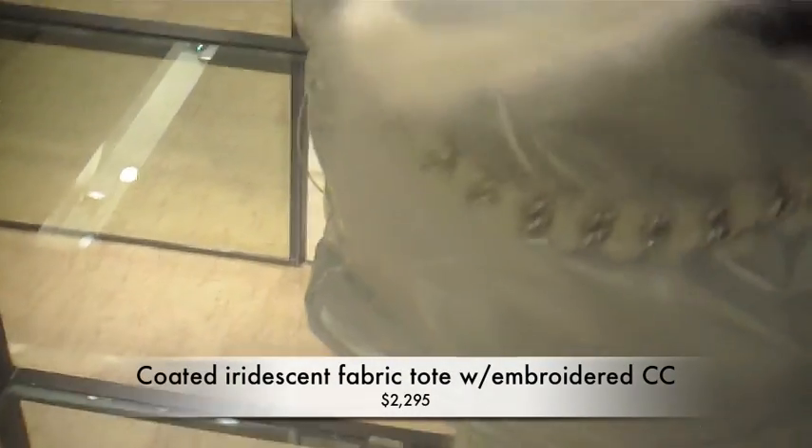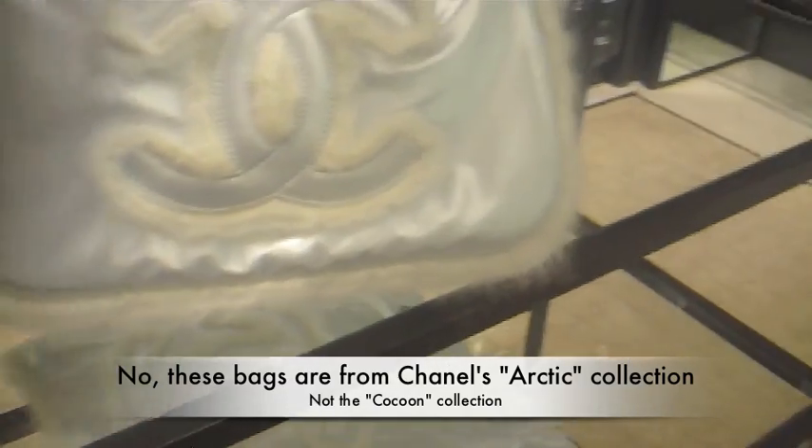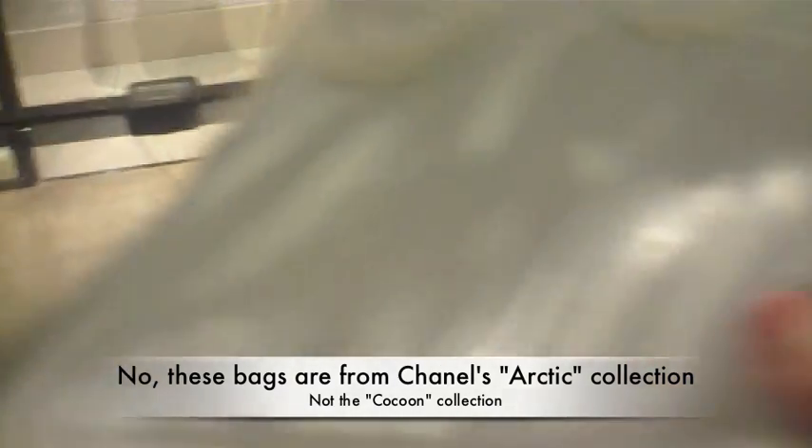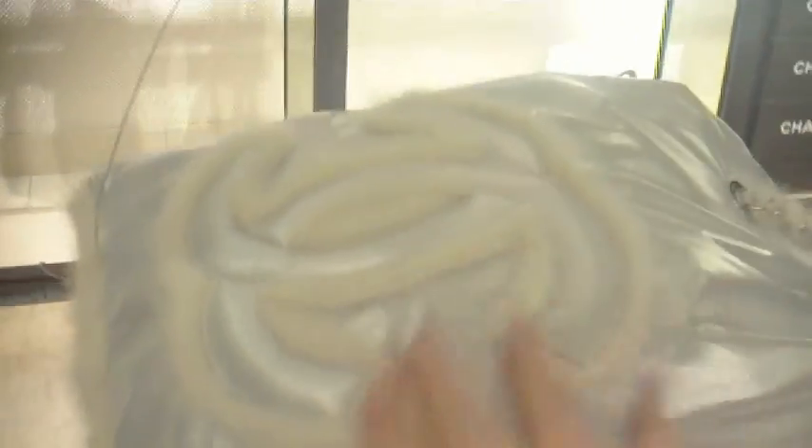What is this? 2295. Is this the Cocoon Collection? Oh, that's right. Yeah. And a nice pillow.